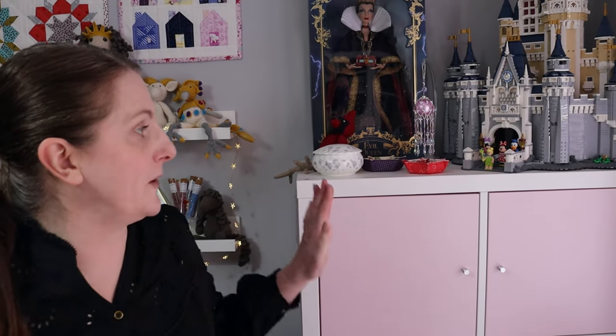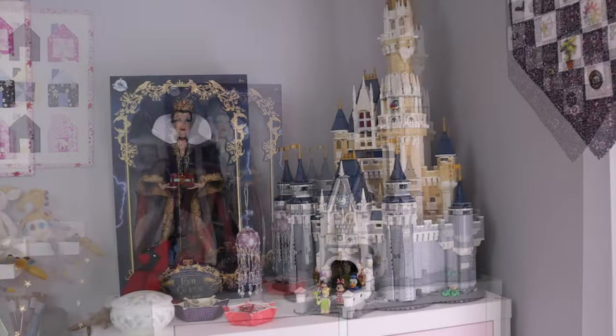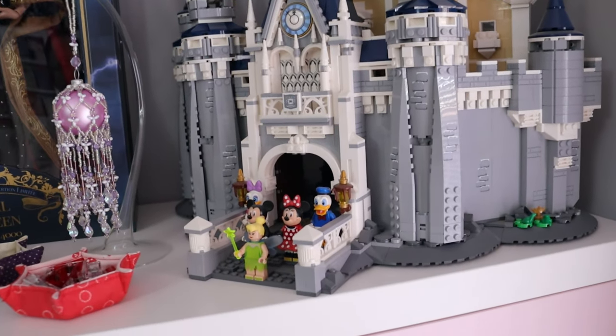And I'll show you - what about up the top? Do you want to see my Disney castle? I love that - I got that for my birthday a few years ago and had a lot of fun building that.